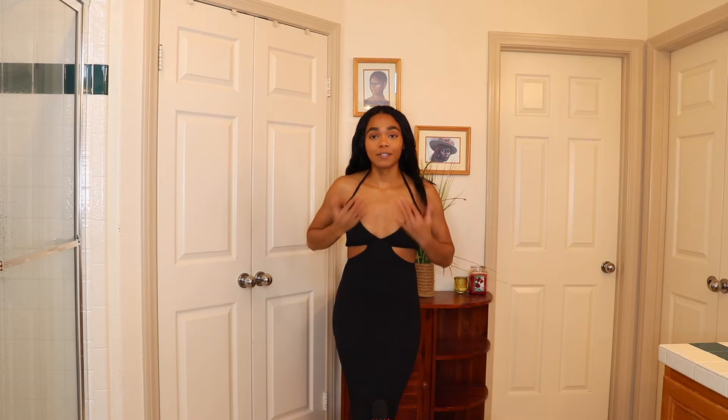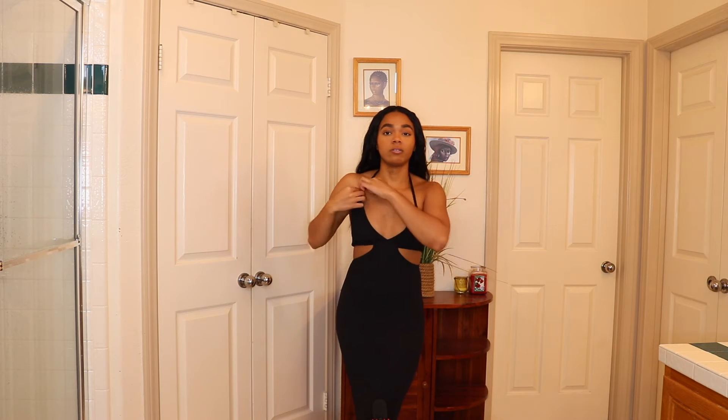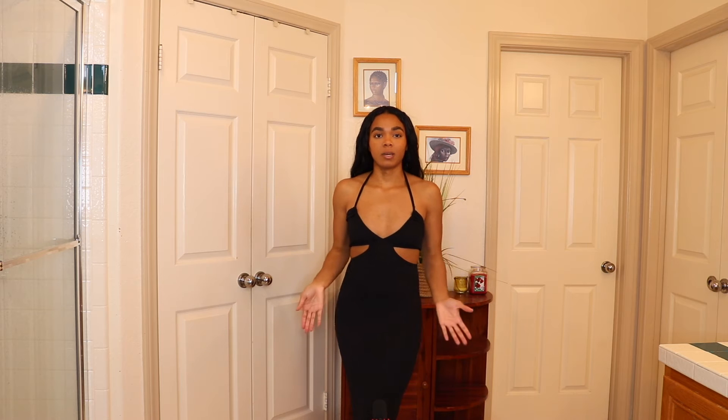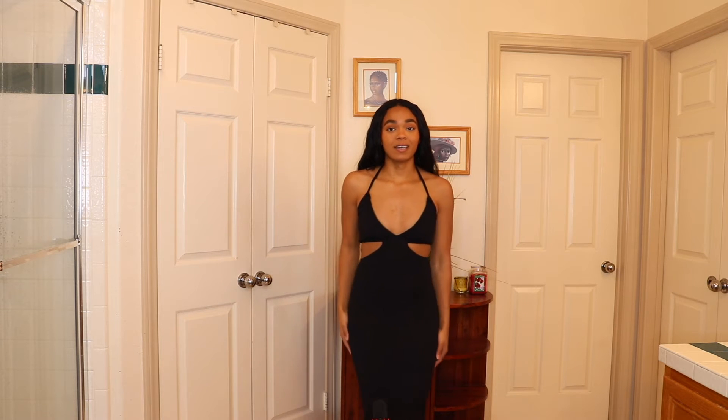For this first outfit I just have to start off with a banger. I love this piece — it's so cute. It's just a plain black dress with a cutout and it's in a halter top form. The top part can actually adjust, so you can set it higher or lower. Right now I have it up as high as it can go, but you can scrunch it down to make it lower if you like.